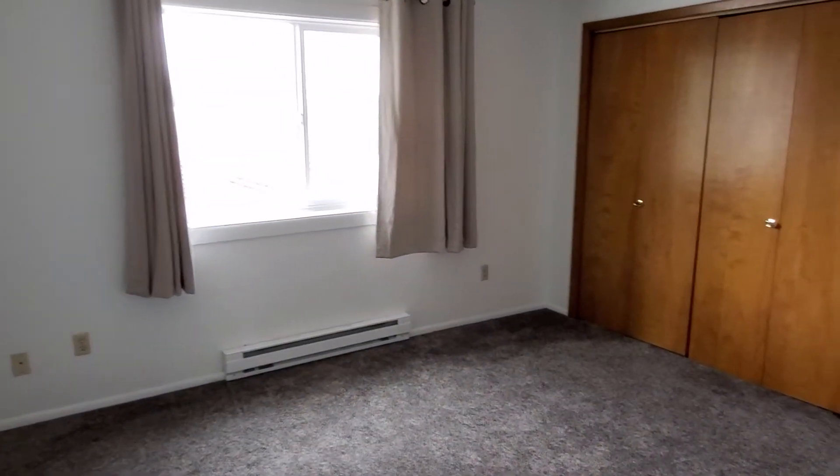Here's a closet about the same size as a bedroom closet, and then here's the bedroom.